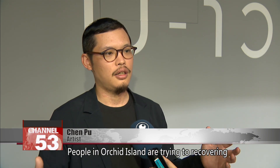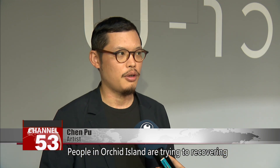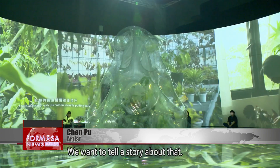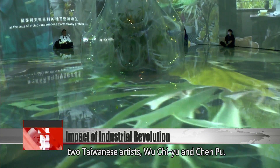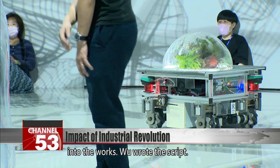People in Orchid Island are trying to recover the orchids there, and we want to tell that story. The exhibition has been co-created by two Taiwanese artists, Wu Qiyu and Chen Pu. Chen 3D-printed plants in his studio and placed them into the works, while Wu wrote the script.